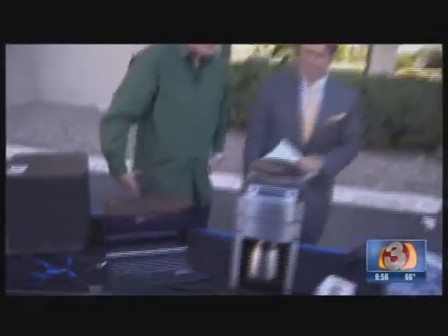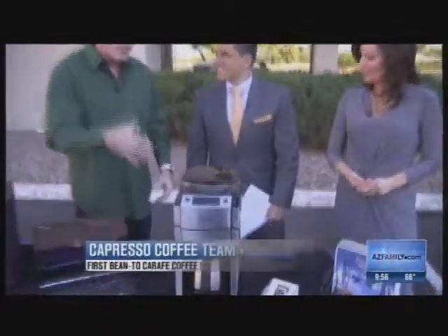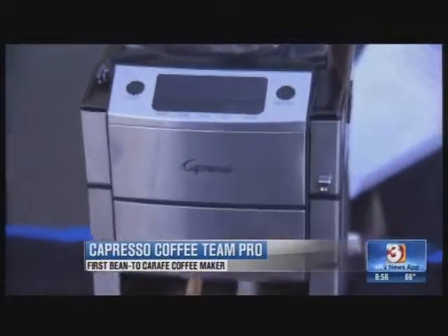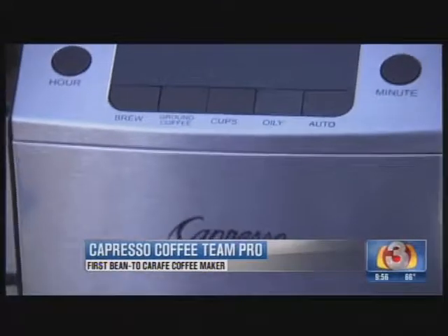Now we have the Capresso Coffee Team Pro. It's a craft coffee maker with a patented burr grinder. It grinds your coffee right before you brew it, and that tastes phenomenal. That's awesome.